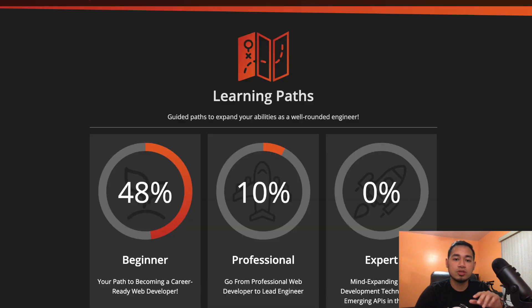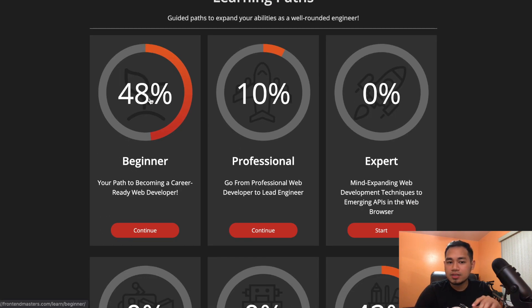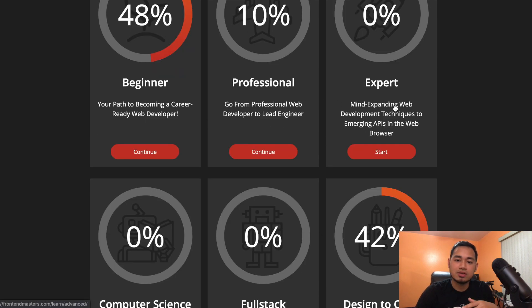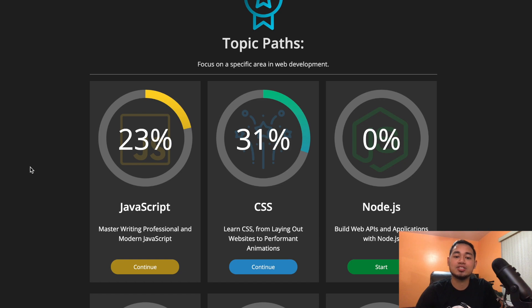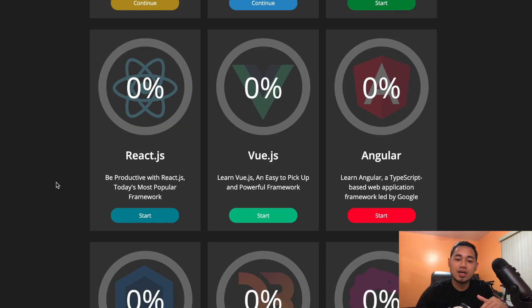They have a bunch of courses but the cool thing is the learning paths. I'm on the learning path right now — there's beginner, professional, and expert tiers. If you go through all of this you won't necessarily be an expert developer, but you'll have quite vast knowledge of the technologies. They also have computer science and design sections. If you didn't care about the path you could jump straight into JavaScript, CSS, or whatever you need.